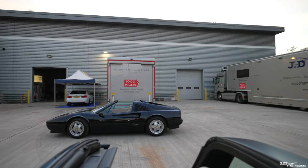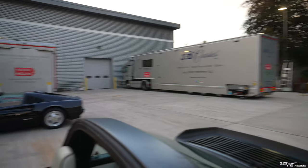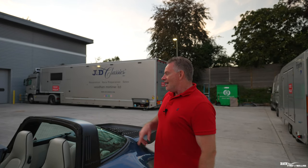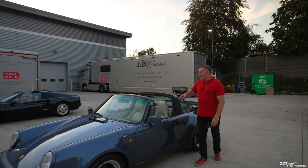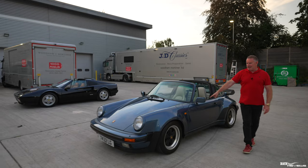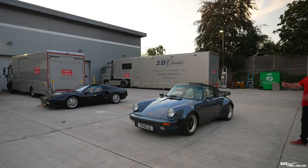Much like the 328 that we created content on previously — which is also a JD Classics car — this is also a Targa and also a 1989 car. So these two cars were actually in competition with each other: a 1989 328 versus a 1989 Supersport Targa. Pretty cool to have these two cars side by side.